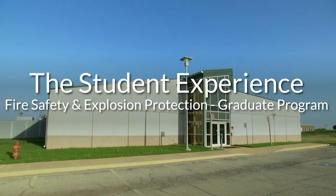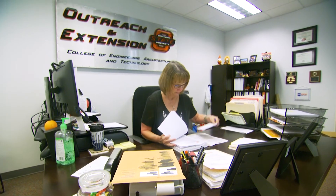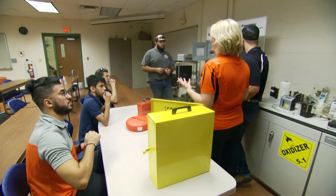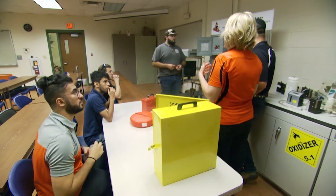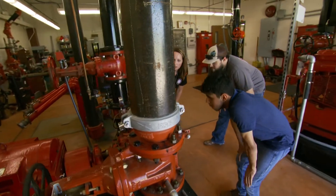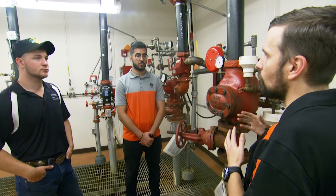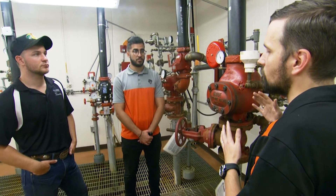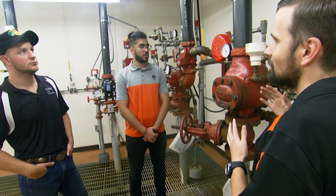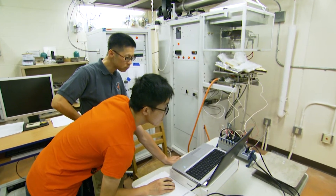Students can complete the degree either online or on campus. We currently have over 25 students with different backgrounds — some with a degree in mechanical engineering, some in chemical engineering or safety engineering. When I talk to most of them, it seems all of them are enjoying the classes so far in the new program. They're also doing a lot of research, for example on pool fire modeling, dust explosion, and fire testing using the cone calorimeter.